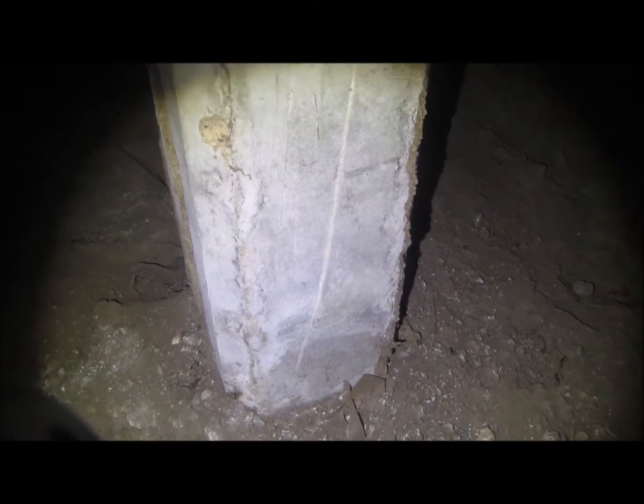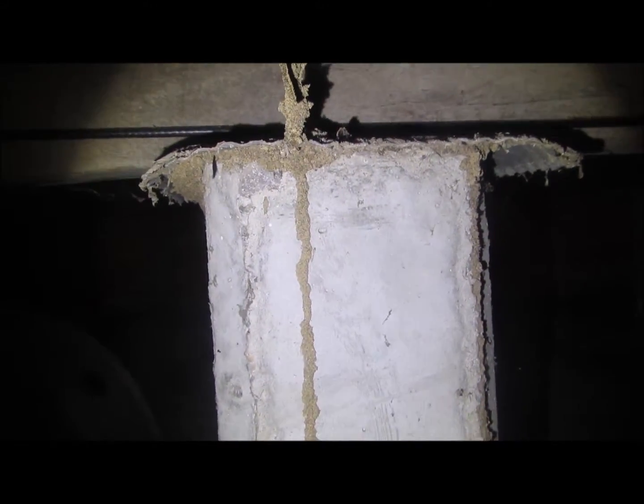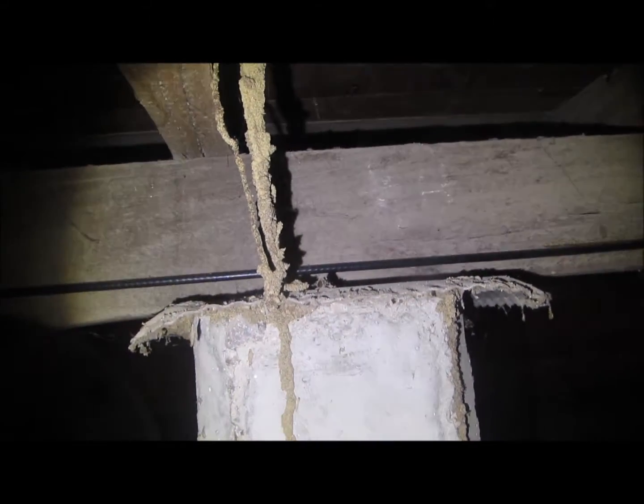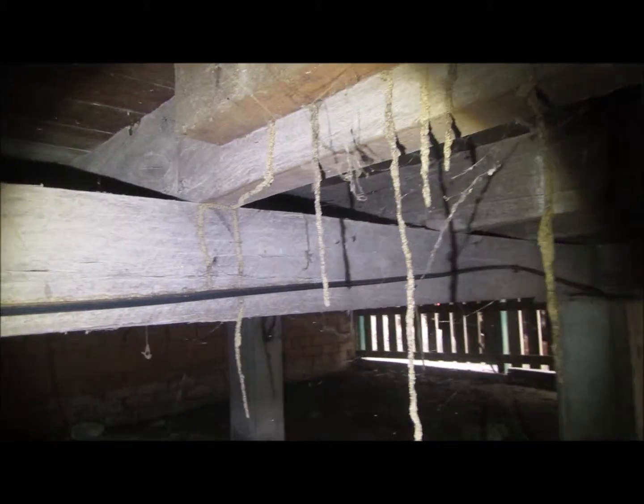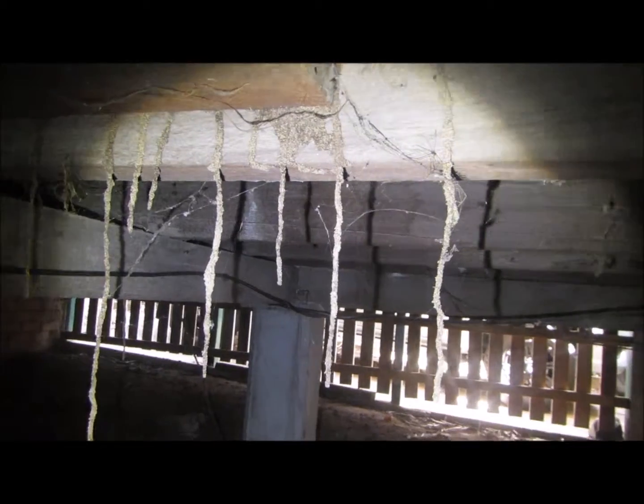I'm doing a termite inspection in Salisbury today on Brisbane Southside. I'm sorry about the footage but I'm in a sub-floor — under a house. Active termites inside the house, and you can see they have come up out of the ground and bridged into the structure and started damaging timber. It's just amazing what these guys will do to get into a house and start eating the timber and destroying valuable property.